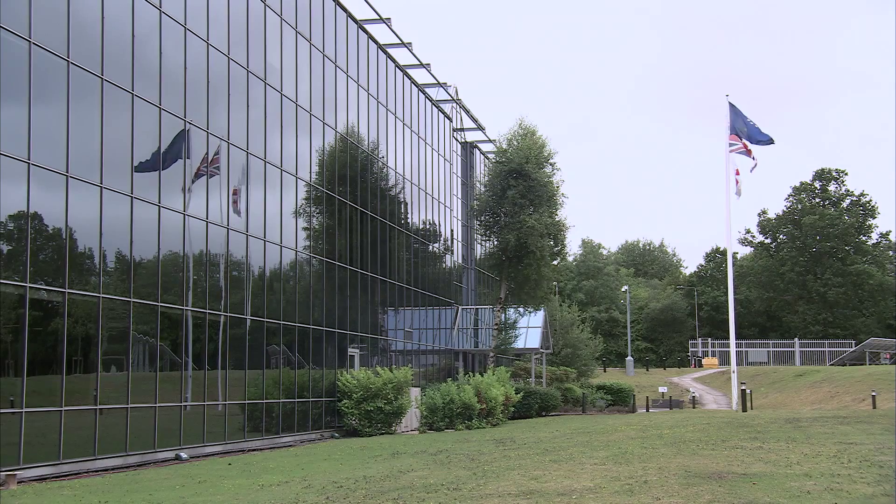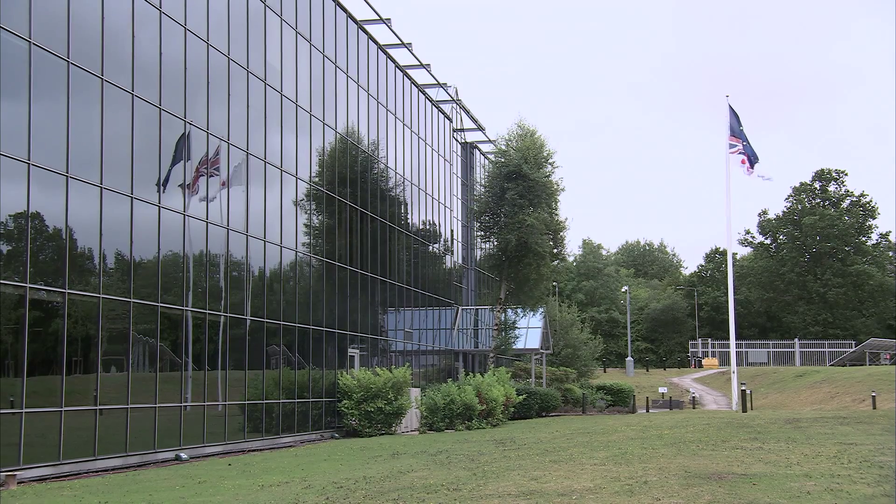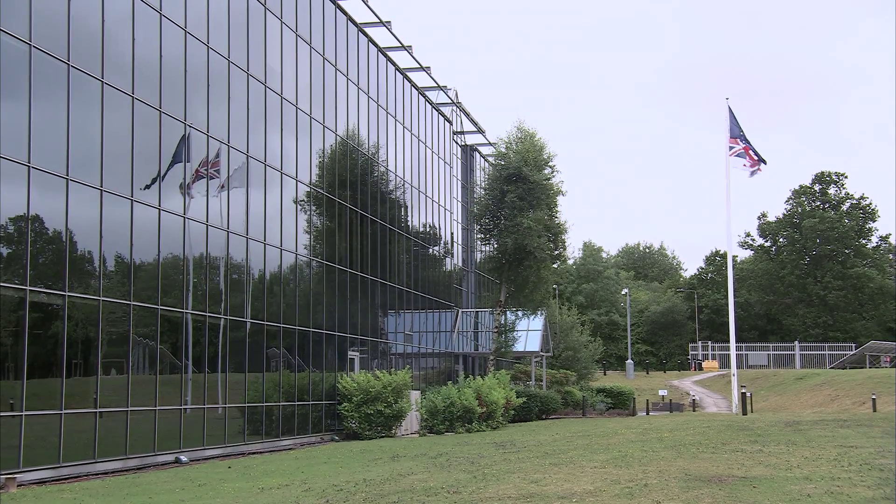Hello. In this short video I'd like to show you how anyone with an existing building can improve their energy efficiency to cut running costs and comply with building regulations. Buildings consume huge amounts of energy and legislation is now focusing attention on energy use in the built environment as never before.